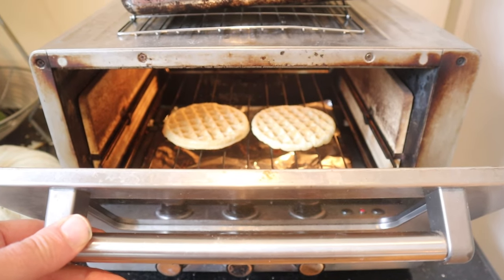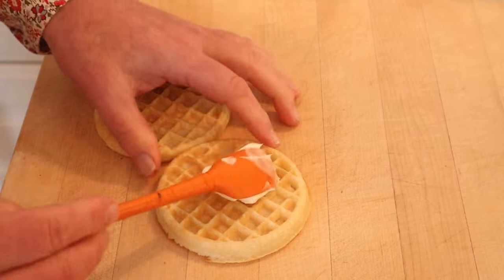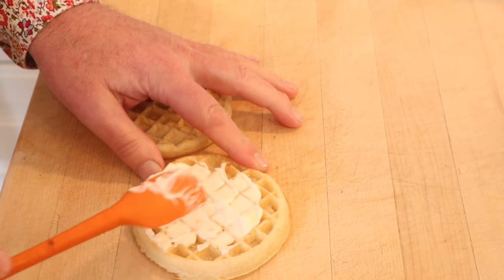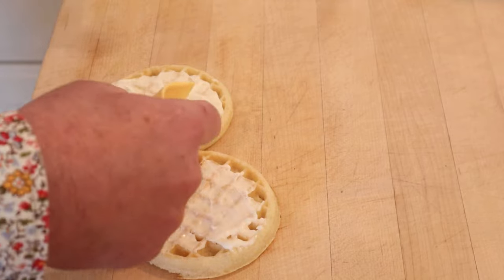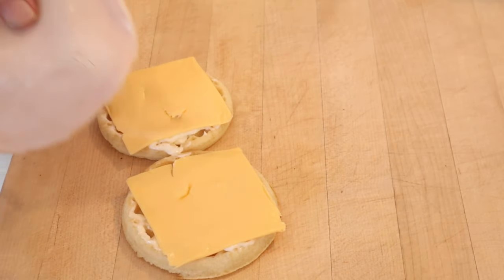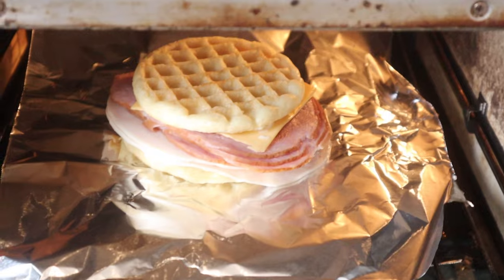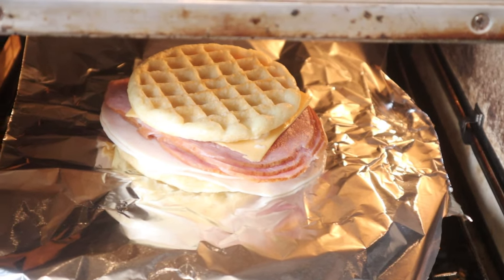First thing we need to do is start to toast some Eggo waffles. Now we slather each one with lots of mayonnaise, getting into the crevices — and that's his instructions, lots of mayonnaise. Then a slice of American processed cheese on each, four slices of turkey, four slices of ham. Then back in to crisp up and get the cheese melted.